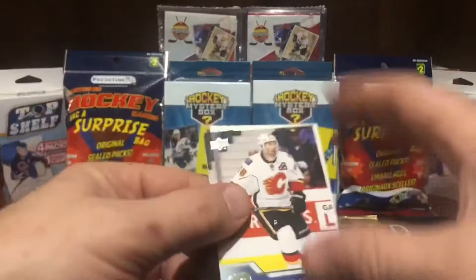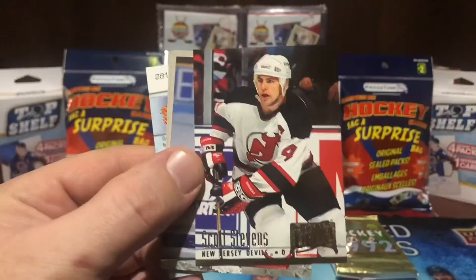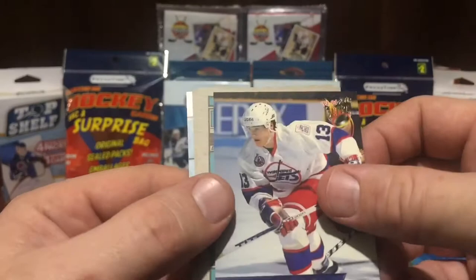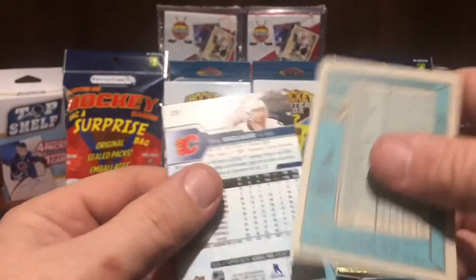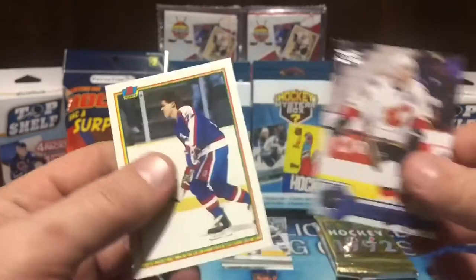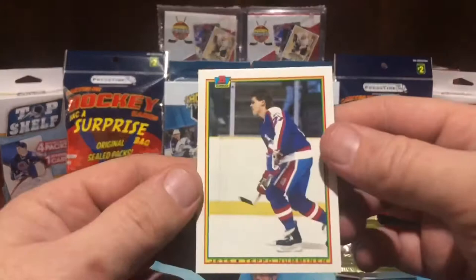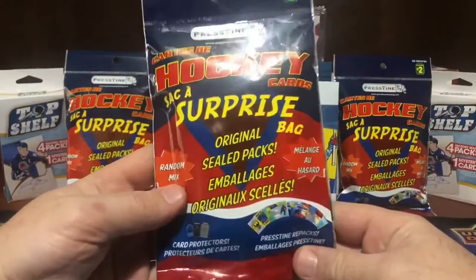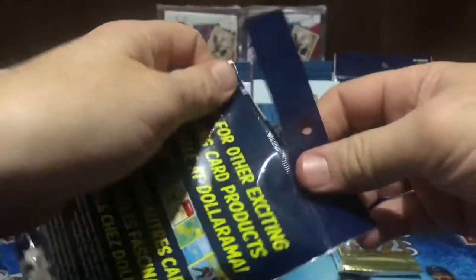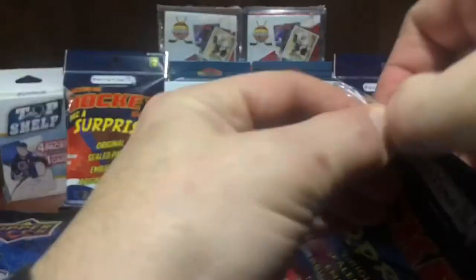One guaranteed hall of famer — let's get Gretzky! 1994 Fleer Ultra, Scott Stevens, Team USA. 1993-94 — nice picture work on the back. Thomas Steen. Teppo Numminen. The cards in here bring you back, I'm telling you — pretty cool cards. Series 2, Joy Brewer, Teppo Numminen. It's nice to get sealed packs but it's also nice to get some supplies — card protectors, penny sleeves, all stuff like that.